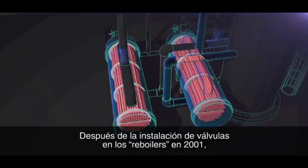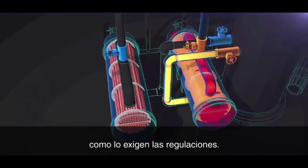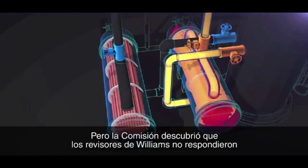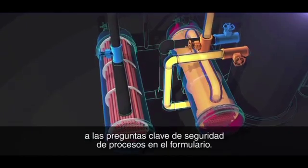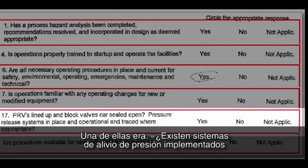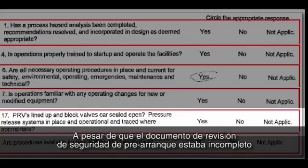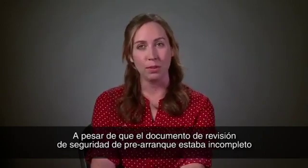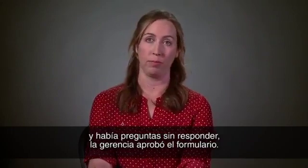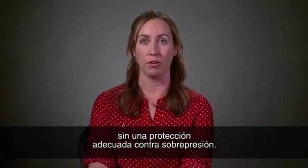After the 2001 reboiler valve installation, Williams also performed a pre-startup safety review as required by regulations. But the CSB found that Williams reviewers did not respond to key process safety questions on the form. One of those questions asked, 'Are pressure relief systems in place and operational?' — that answer was left blank. Even though the pre-startup safety review document was incomplete and there were questions that were not answered, management approved the form. And the end result was these reboilers were put into service without adequate overpressure protection.